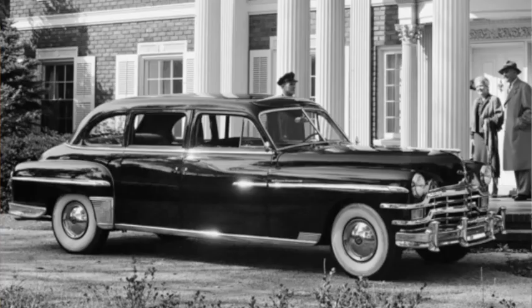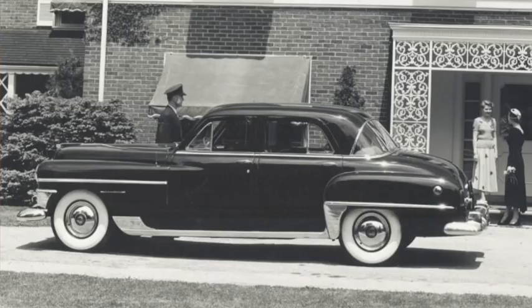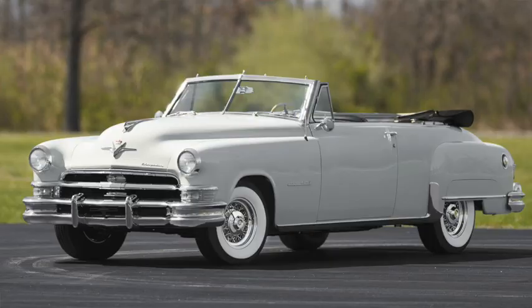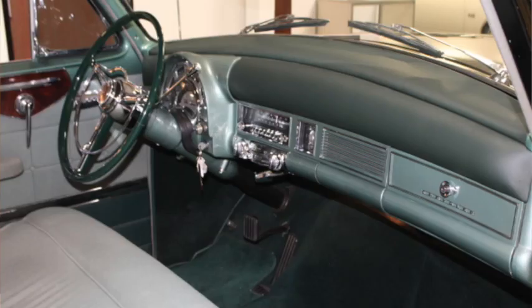The new 1949 models were conservatively styled but came with four-wheel disc brakes standard — a $400 option on other Chryslers. The engine was unchanged, and the only transmission was the Presto-Matic four-speed semi-automatic. With a $4,600 starting price, it came on a 132-inch wheelbase or a long 146-inch wheelbase Imperial Crown. Like other Chryslers, 1951 saw the arrival of the 331 Firepower Hemi with 180 horsepower.